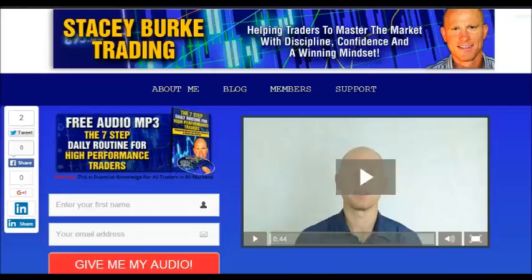Hi traders, it's Stacey Burke from Stacey Burke Trading. If you haven't done so, please head over to my website at staceyburketrading.com. I create updates on almost a daily basis and would love for you to receive them. Just click on the blog and enter your name and email address — I'll send you my free audio program, 'The Seven Step Daily Routine for High Performance Traders.' This is essential knowledge for all traders in all markets, helping traders to master the market with discipline, confidence, and a winning mindset. I appreciate all your feedback and comments.